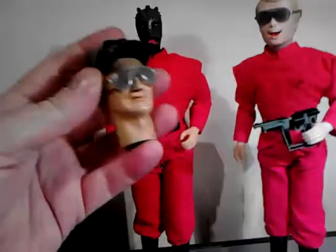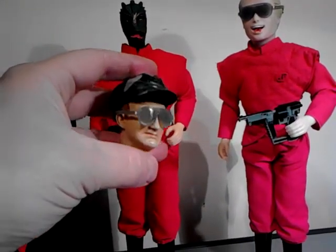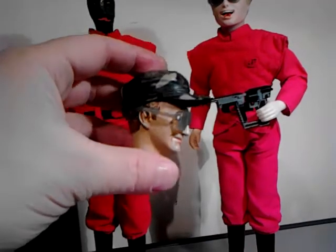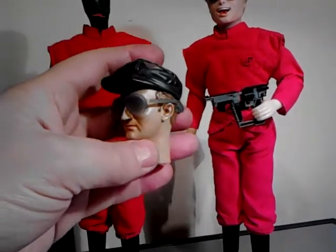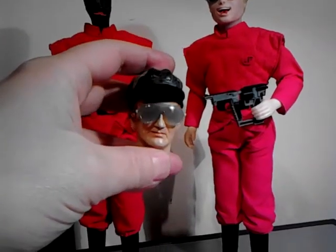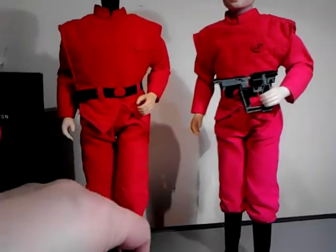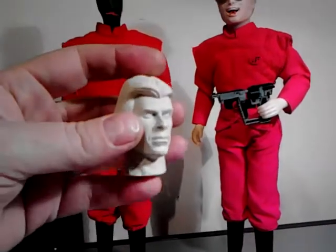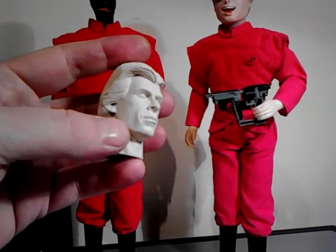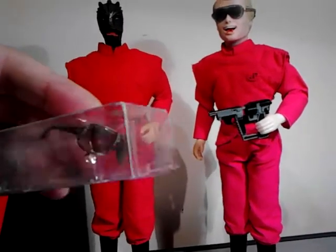I've also got this Robert Englund head sculpt. If you're familiar with the series, Robert Englund played one of the visitors, a guy called Willie. This hat is just an action man hat which I'll be resculpting and repainting to look like it did in the show. I'll probably put that on the Donovan Mark Singer head, cut the hair down so it will fit, and be putting some glasses on as well - I might have to modify the hair to get these on.